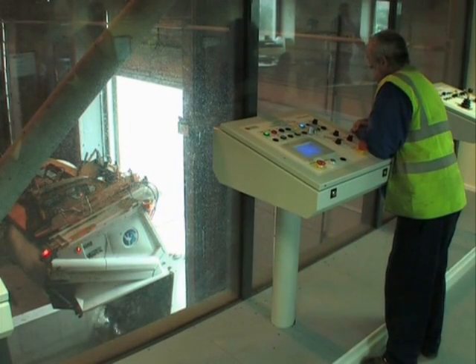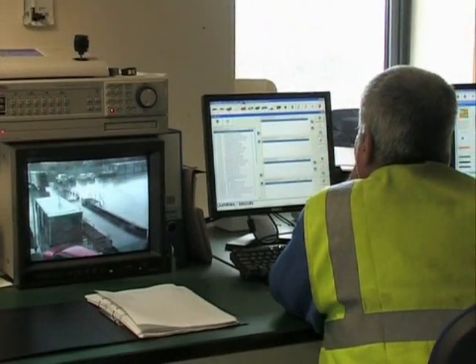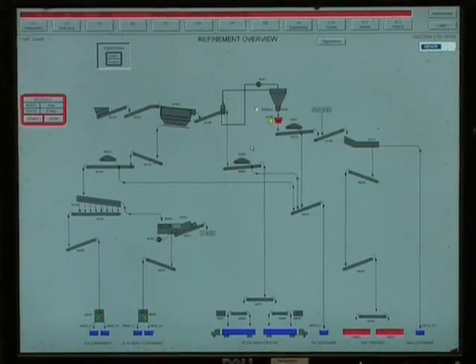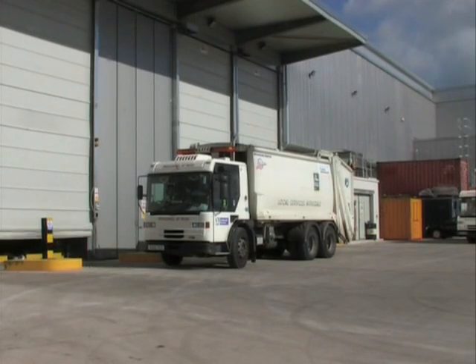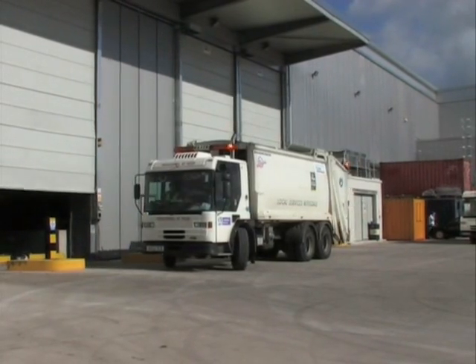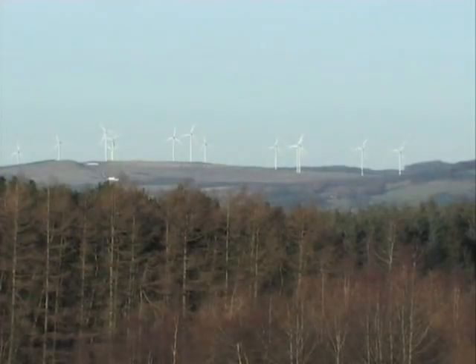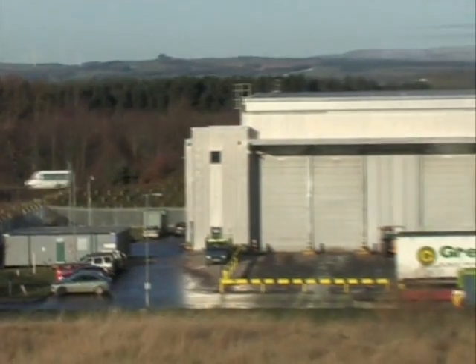The movement and monitoring of the waste within the building is controlled by sophisticated computer programmes. The whole process takes place in a fully enclosed building. Low air pressure is maintained within the building to minimise the risk of dust and odours escaping into the surrounding environment, thereby minimising the environmental impact.